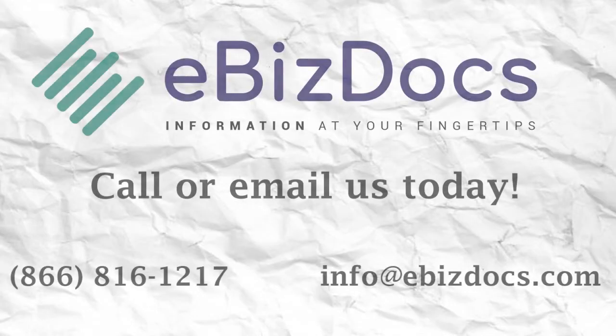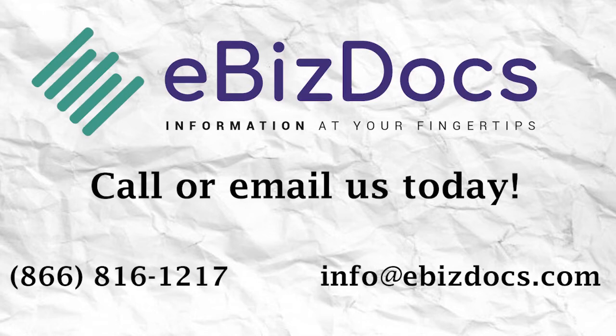To help businesses lift off and recover from the ravaging impact of COVID-19, eBizDocs is offering a free document analysis that shows what a digital transformation can do for you. Ready to lift off? Call 866-816-1217 or email info at eBizDocs and request your free business document analysis.